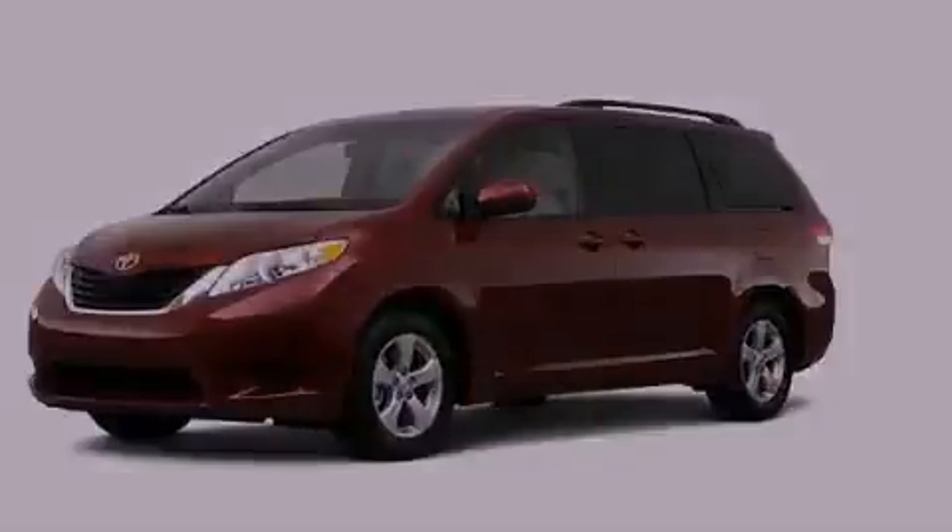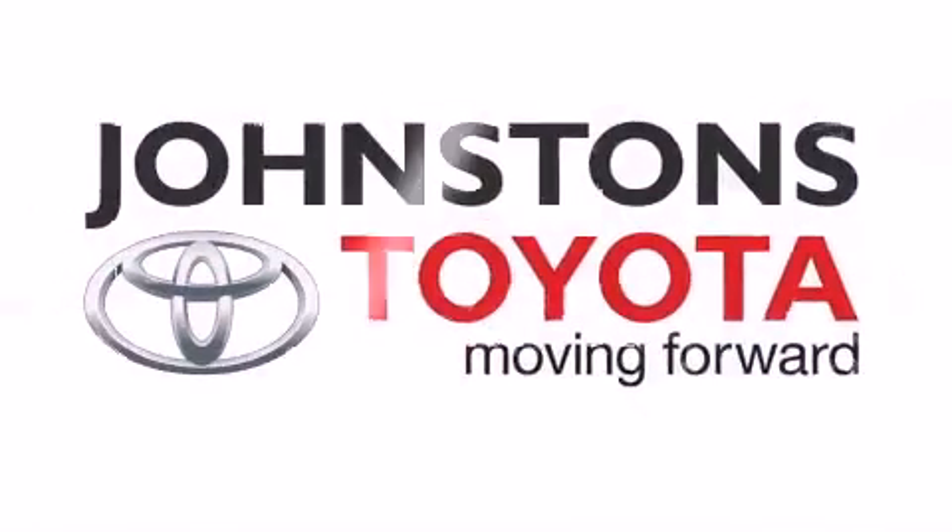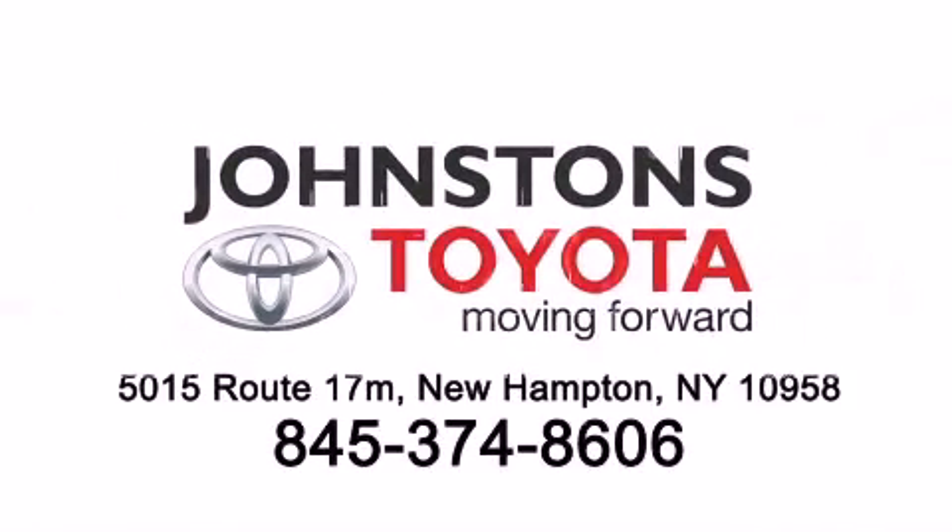I got my Toyota, in Johnston's Toyota — we know you can see the future. I got my Toyota.